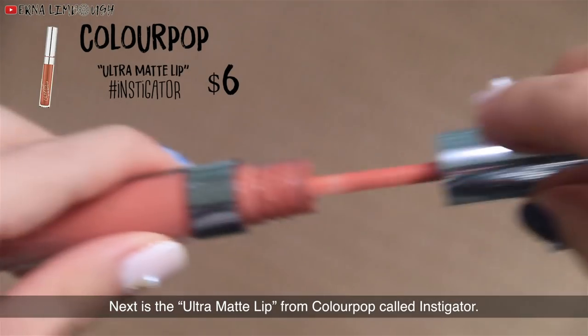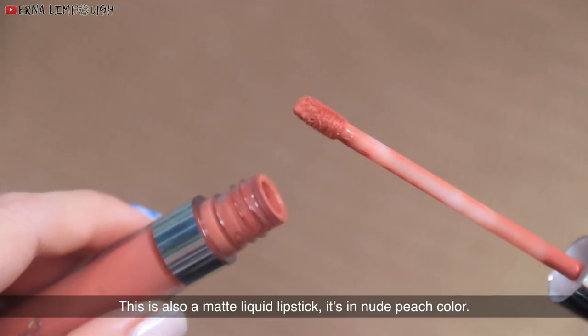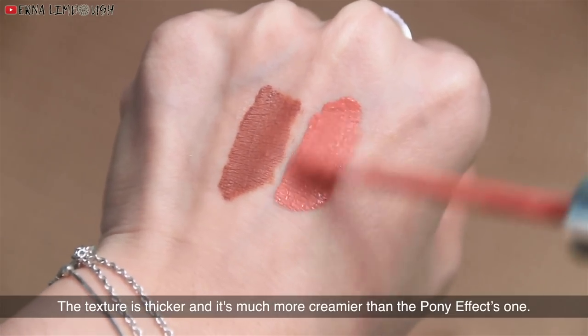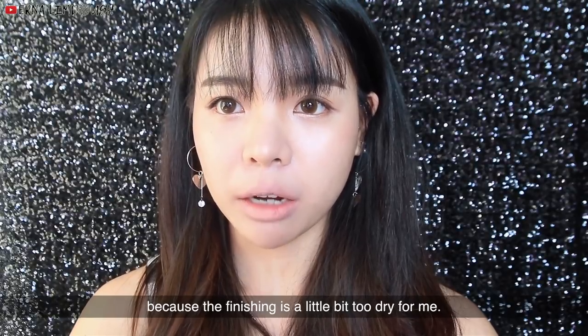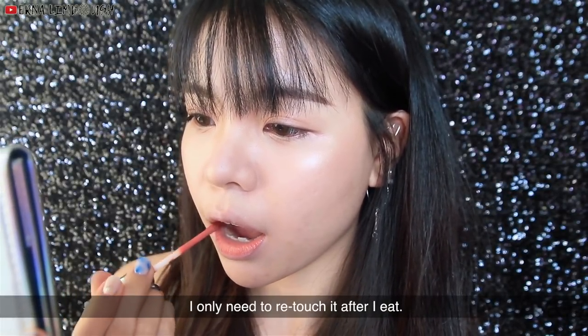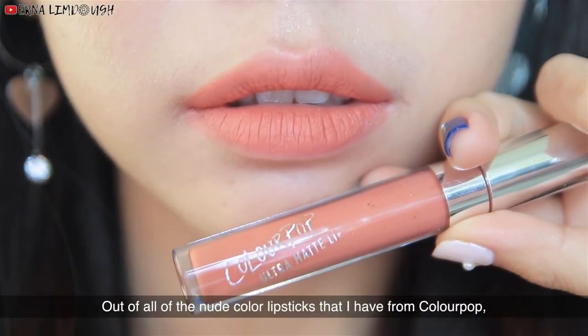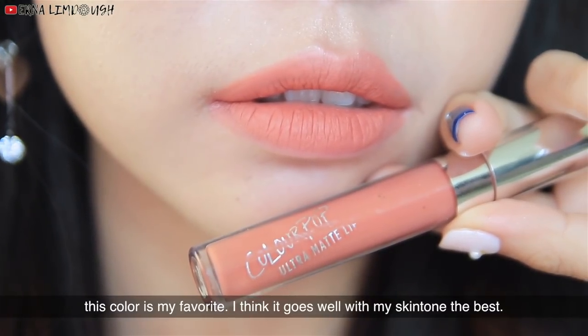Next is the Ultra Matte Lip from Colourpop called Instigator. This is also a matte liquid lipstick in a nude peach color. The texture is thicker and much more creamy than the Pony Effect one. I usually like to apply a bit of lip balm first before I apply this because the finish is a little bit too dry for me. The lipstick is very pigmented and buildable — I only need to retouch it after I eat. And out of all of the nude color lipsticks that I have from Colourpop, this color is my favorite. I think it goes well with my skin tone the best.